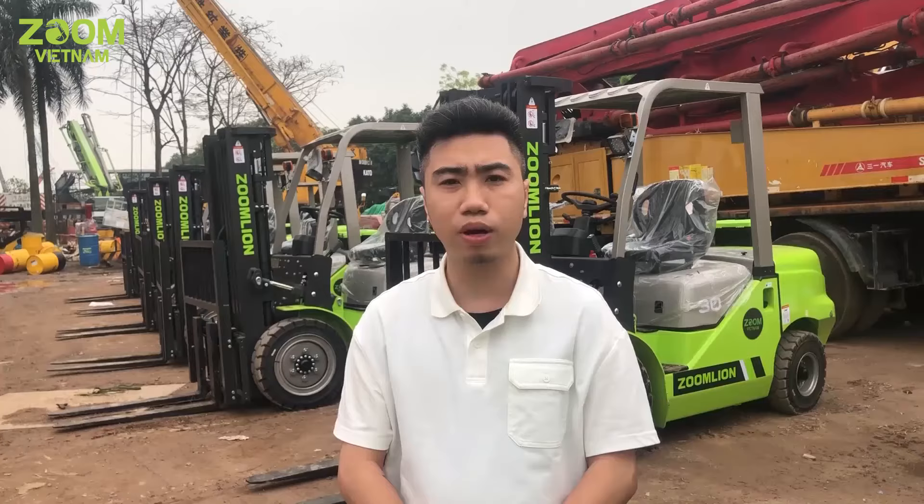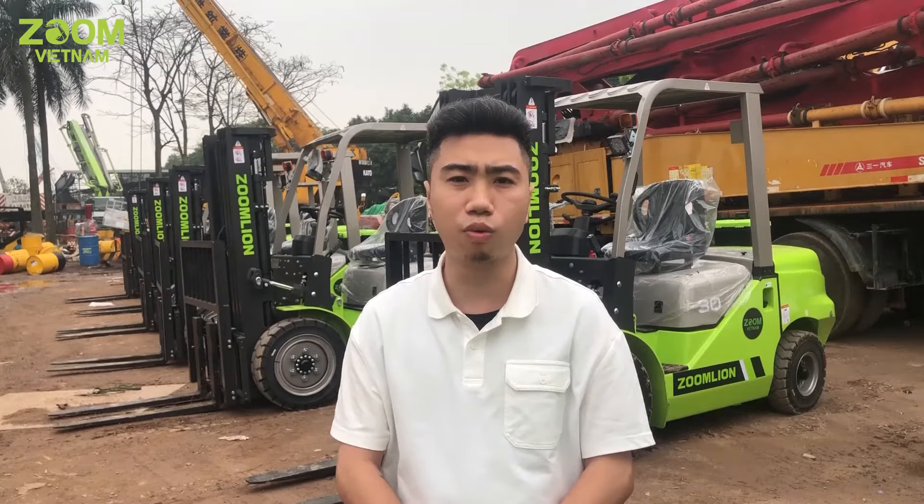Chào anh chị em, em là Long đến từ Zoom Việt Nam. Bên em chuyên cung cấp những loại máy công trình, thiết bị xe nâng phục vụ cho nhà xưởng và các nhà thầu xây dựng.